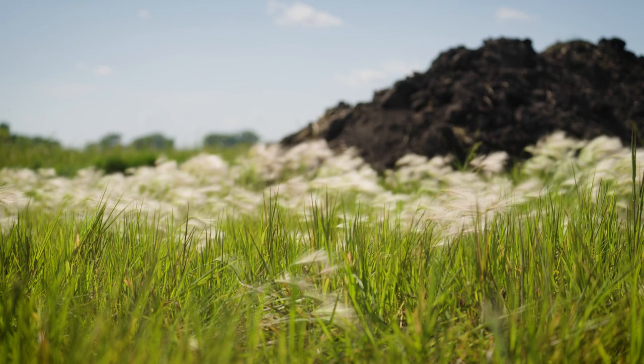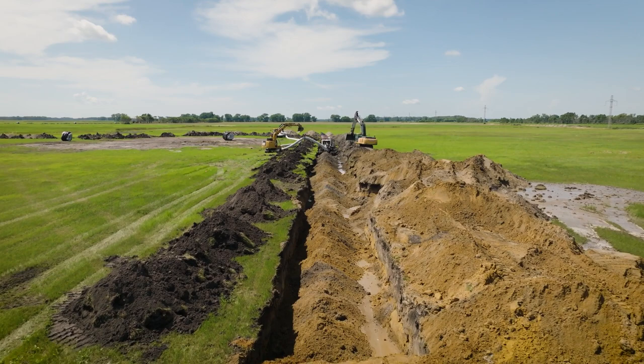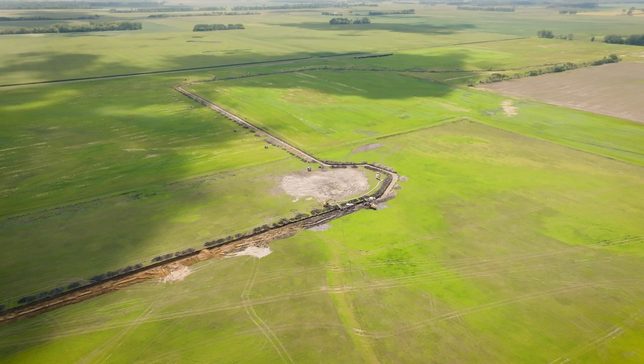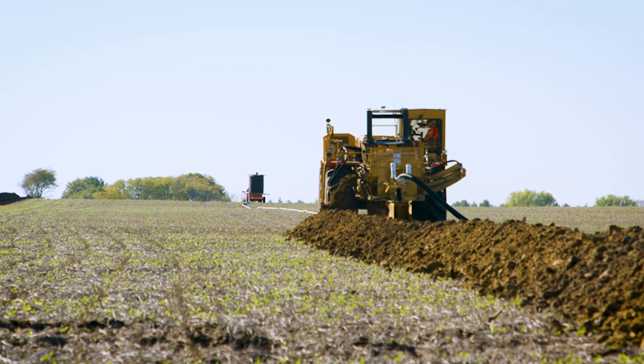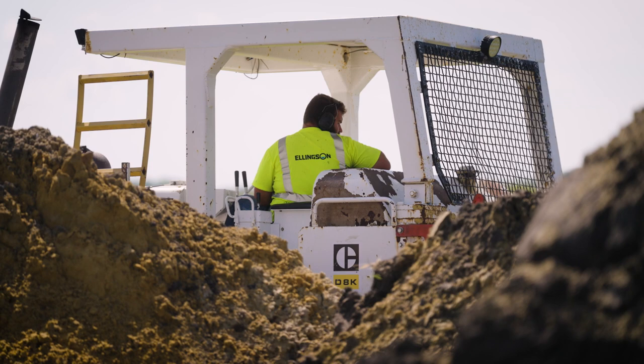To what extent can drainage improve a farm? Lots of extent. Here in the Red River Valley, salinities are a big issue — a lot of guys are targeting the really salty areas, so that helps leach that out. On the flip side is keeping the water table managed, having that uniformity across the field, which results in more uniform crop growth. We want them to be as profitable as they can and maximize every bushel off this earth. We've got a lot of people to feed and it relies on all of us together to make that happen.